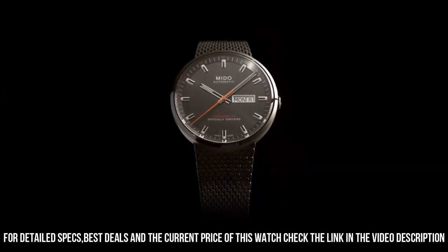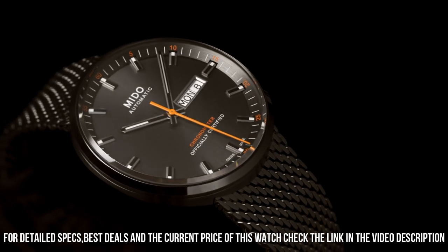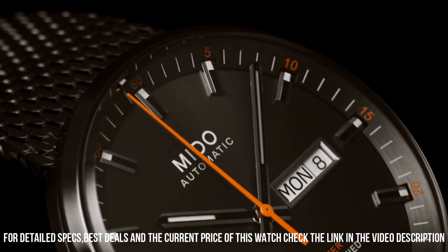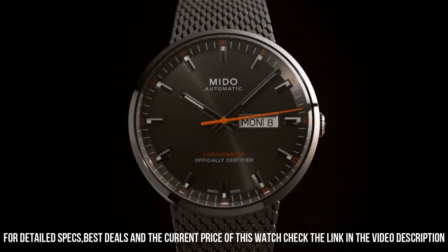165 feet, 5 ATM. Item shape: round. Dial window material type: scratch-resistant sapphire. Display type: analog. Case diameter: 42 millimeters. Case thickness: 11 millimeters.